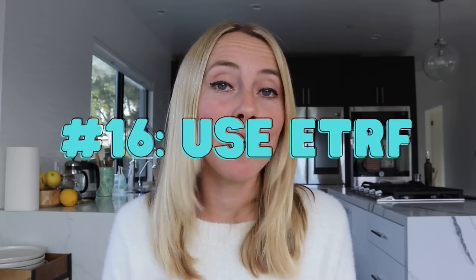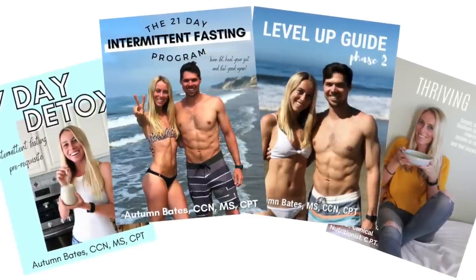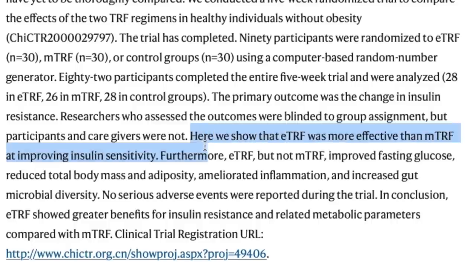Tip number 16 is to use intermittent fasting, but break your fast earlier in the day. Intermittent fasting has been specifically found to address insulin and naturally decrease it during the fasted state. But when you eat and what you eat really matters if you want to achieve results. Rather than breaking your fast at 2 or 3 p.m., break it at around 10 or 11 a.m. Breaking the fast earlier in the day has been found to have better results in terms of decreasing body fat percentage and balancing out cortisol levels.